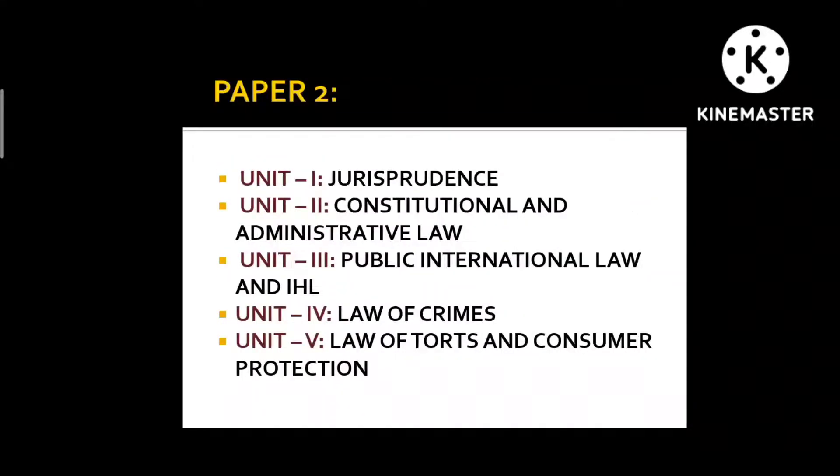Unit 3 is Public International Law and International Humanitarian Law — for this I only referred to the Arihant book. Unit 4 is Law of Crimes, which basically covers the IPC. You need to read the bare act of the IPC because questions asking you to arrange sections in chronological order are common. You should also look at some IPC case laws.